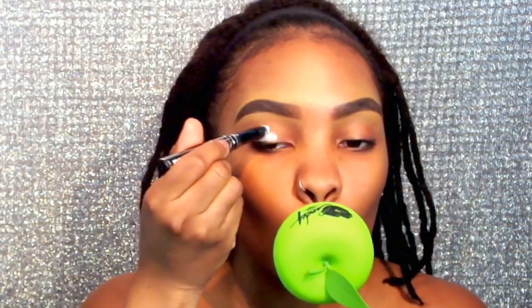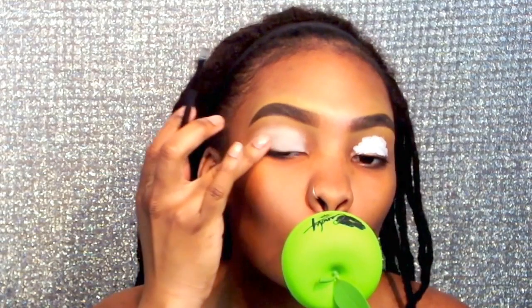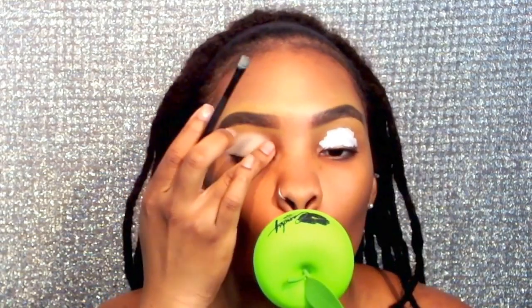Now I'm taking this LA Girl Pro eyeshadow primer and placing that on both my eyelids, and I'm going to use the same ELF brush to blend that out. If you're wondering what's on my lips, it is a lip plumper — I purchased this one from AliExpress. I have a whole video on it linked below. It really works right away and I'm going to take it off pretty soon.